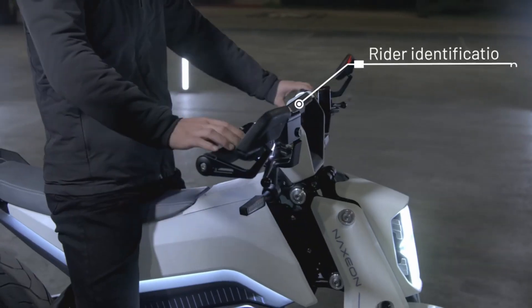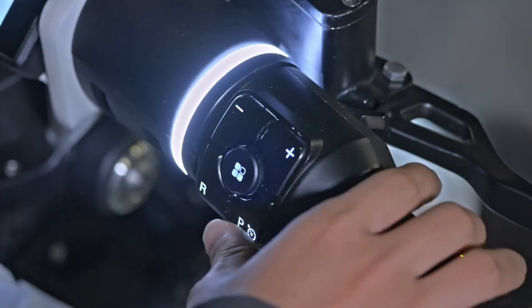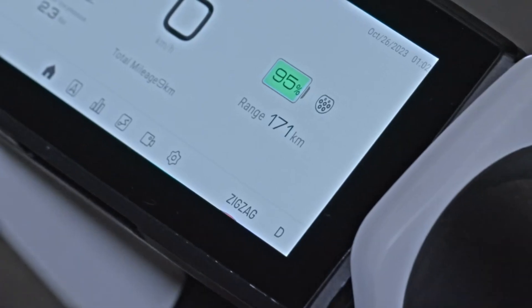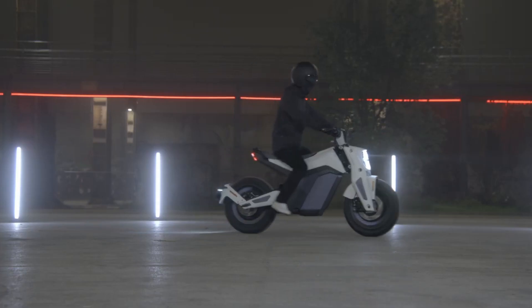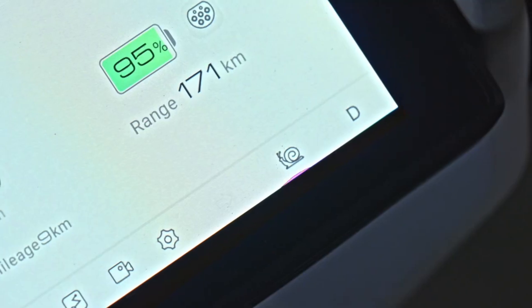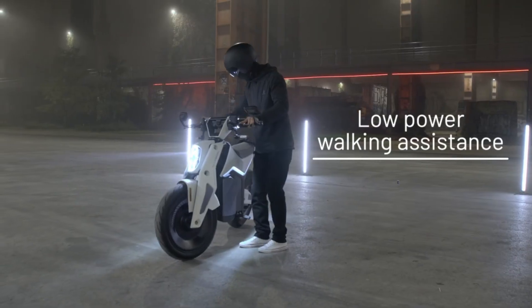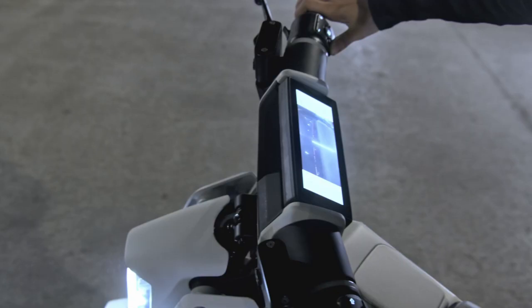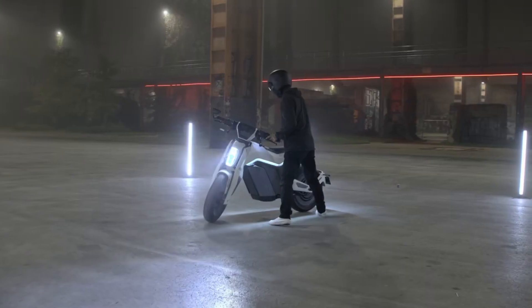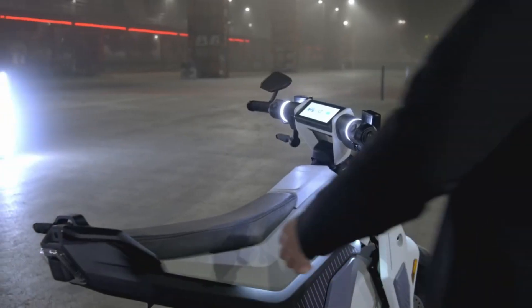Cubism and minimalism served as inspiration for its modern, futuristic style. NIES reimagines two-wheel driving with its patented light-based interface technology. The Naxion IAM is an innovative electric vehicle with remarkable capabilities; in the electric minibike category, it establishes new benchmarks for performance and sustainability.